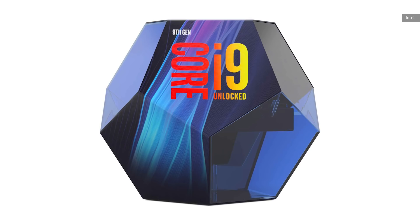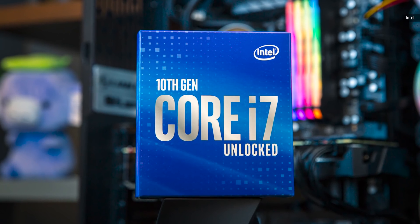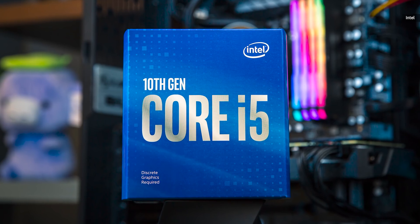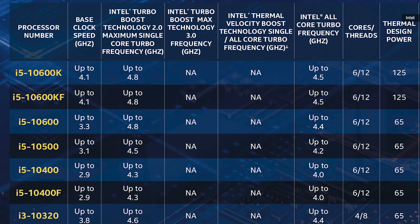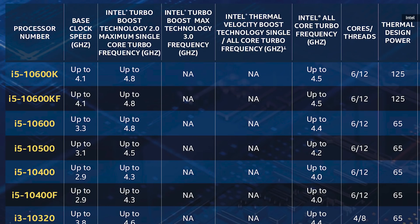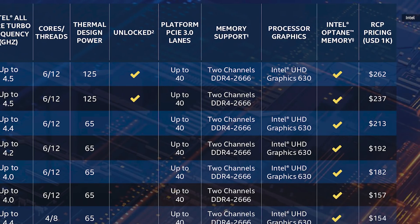However, unlike the 9900K, the new i7 doesn't come packaged in a fancy crystal dodecahedron — so it's garbage and we can't recommend it. Dodecahedron. The i5 line is honestly where most people will be looking to buy, and it's actually pretty impressive. The i5-10600K will be a 6-core, 12-thread chip that can boost up to 4.8 gigahertz and will probably retail for about $280 to $300. Drop down just a tier and you're at the 10500, which is still a 6-core chip at 4.5 gigahertz but probably for about $200. Compared to Intel's offerings from just a few years ago, that's actually insane value.